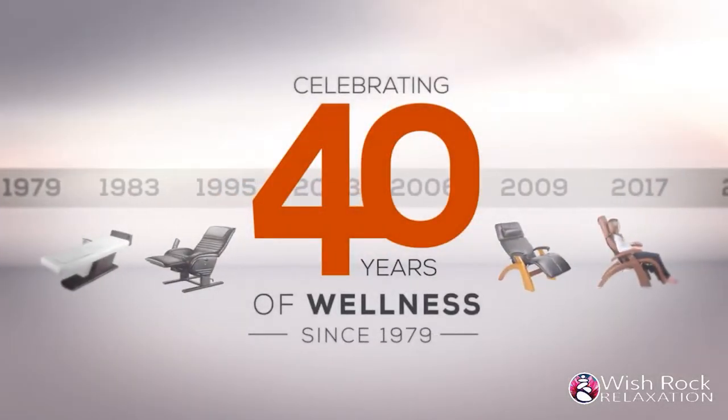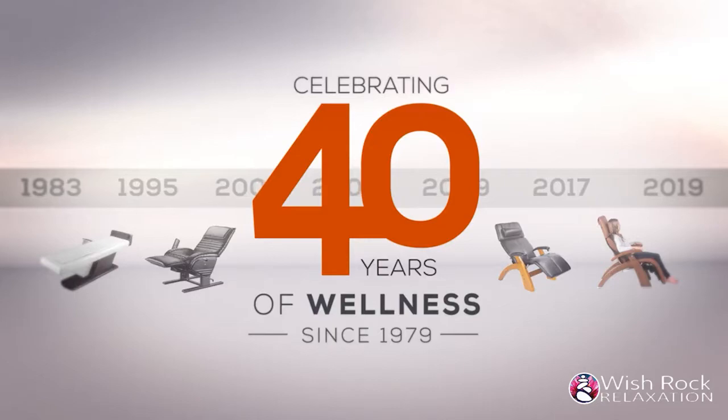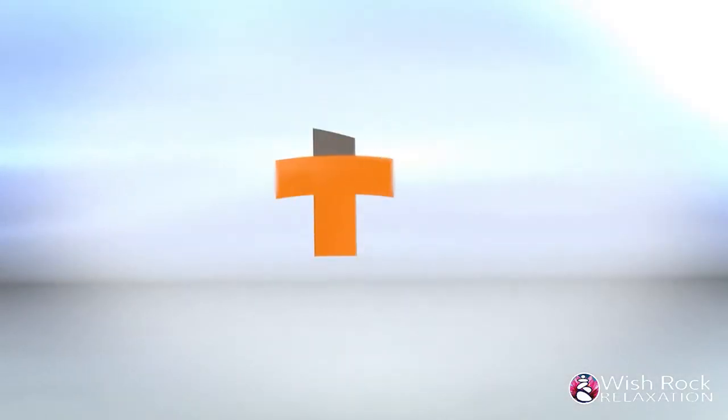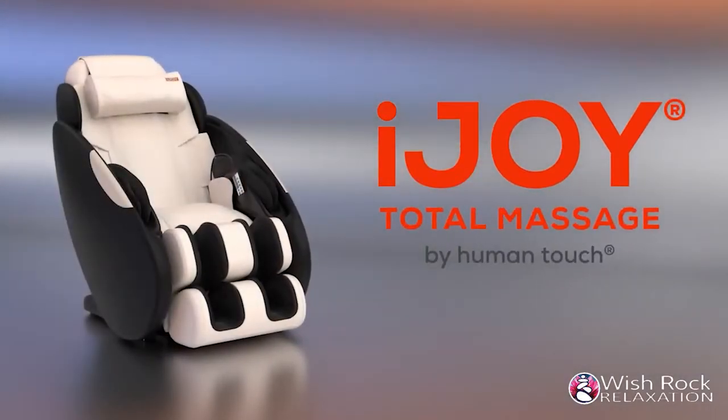For over 40 years, Human Touch has developed state-of-the-art products with patented massage systems that replicate the touch and techniques used by leading massage professionals to reduce pain and stress while encouraging relaxation. Now Human Touch brings you the iJOY Total Massage.